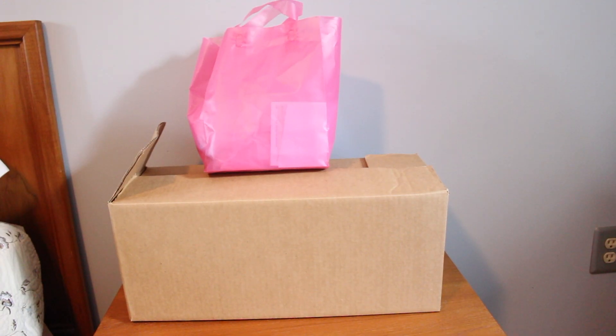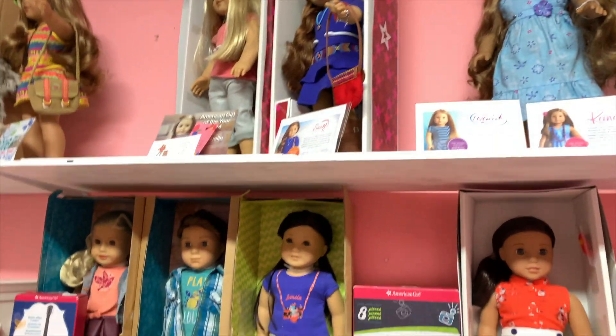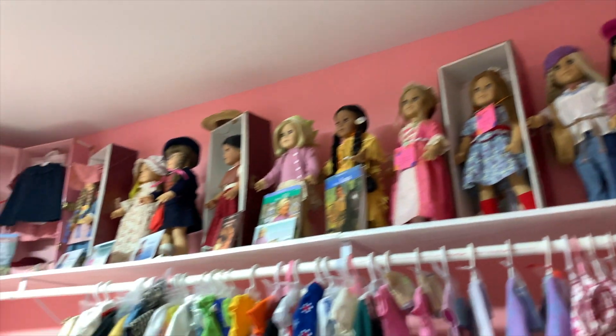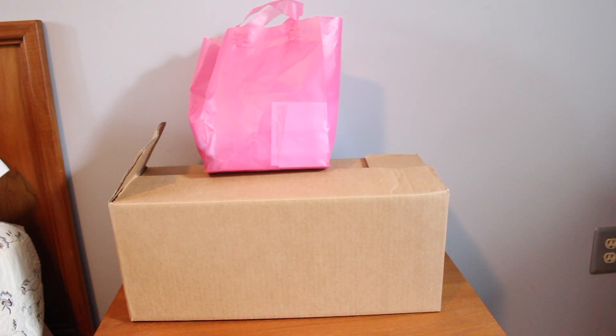Hey guys, so today I actually went to a second-hand resell American Girl store and the amount of dolls that the owner had was insane. A lot of the dolls I haven't seen since they retired, and some I had never seen in person, so it was really cool. I did get a doll and some outfits because the owner also had a bunch of retired outfits. Not going to tell you guys where the store is — sorry, it's for safety reasons.